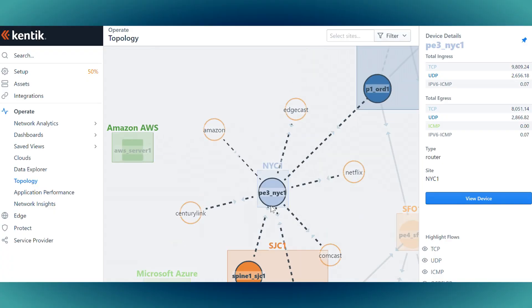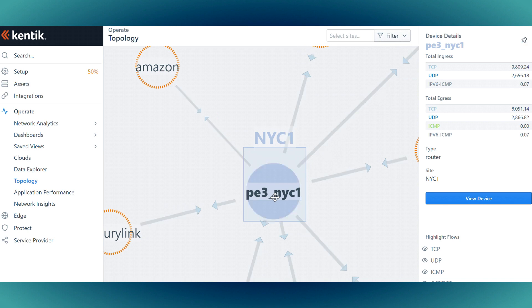Frictionless network monitoring. You can see the benefit of Zoom as soon as you turn it on — you see how different it is from every other solution. It's sort of the same thing with Kintec. Kintec just works.